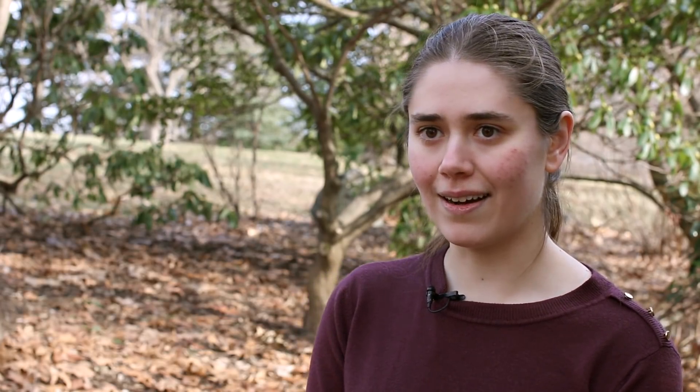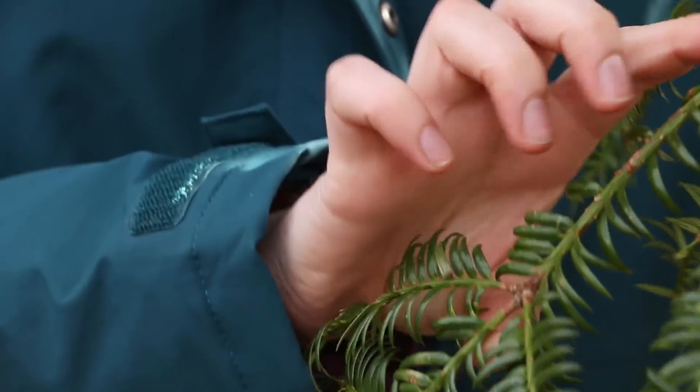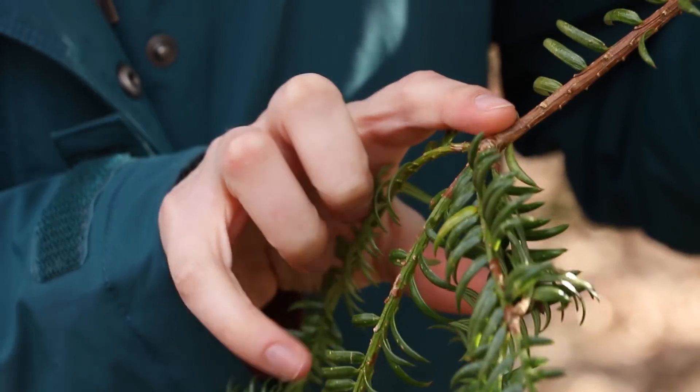Our project is examining the leaf longevity of evergreen plants. Leaf longevity is just how many years an evergreen plant will keep its leaves on the branch.